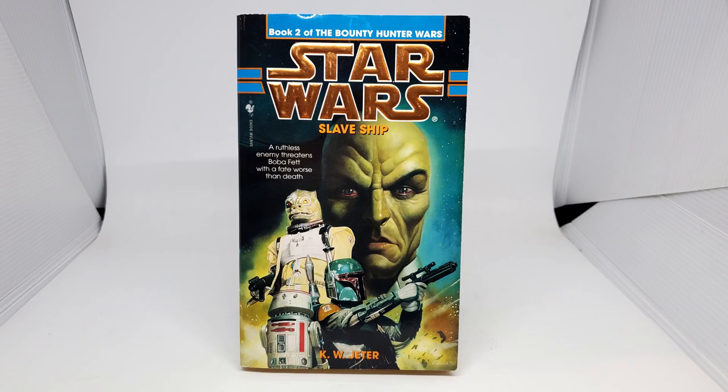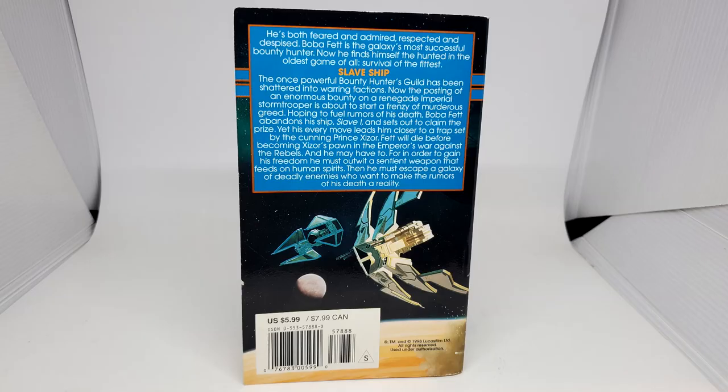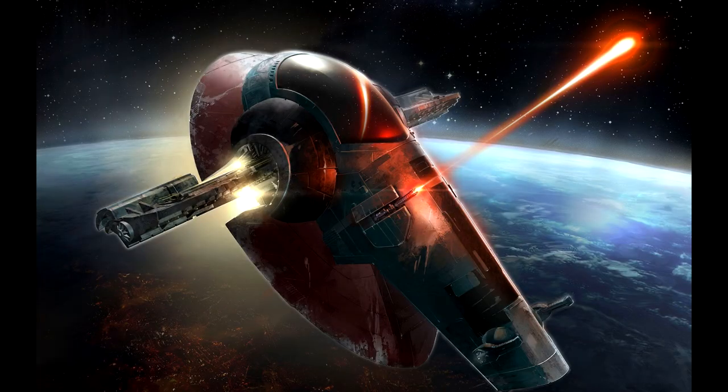We're going to look at the second book from the Bounty Hunter Wars — this is Slave Ship, number two from K.W. Jeter, a Bantam Spectra book, 321 pages. The last book was a very confusing book, and this one is an even more confusing story. And again, no reason for the title — I don't know why it's called Slave Ship. I think it's just to draw you in, but it really doesn't focus on the Slave One at all.